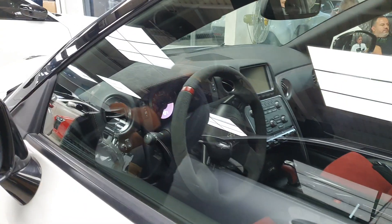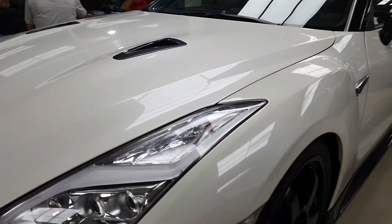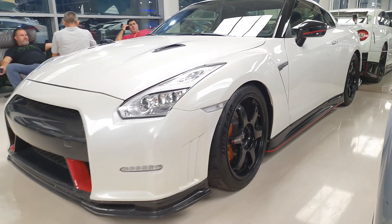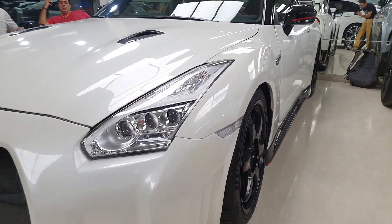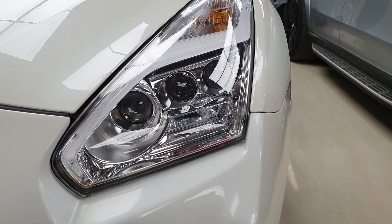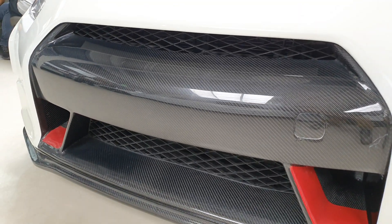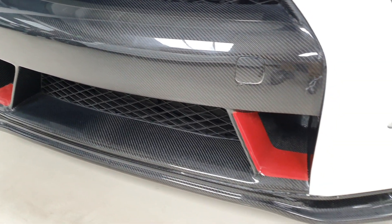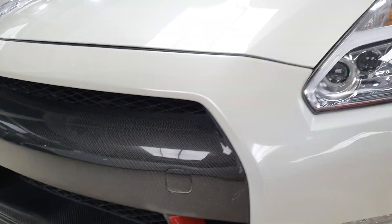The good thing about the Nismo package is that it is quite easy to identify. At first it looks like a regular GT-R, but there are some big design differences. The headlights are the same — you get the daytime running lights and main bulbs. But the front grille is very different. You get a lot of carbon fiber here, the front splitter is different, and you get some red details in the new grille. They've redesigned the front end for better ventilation.